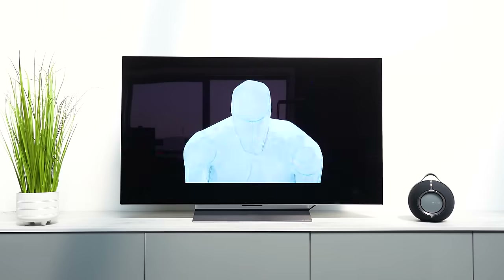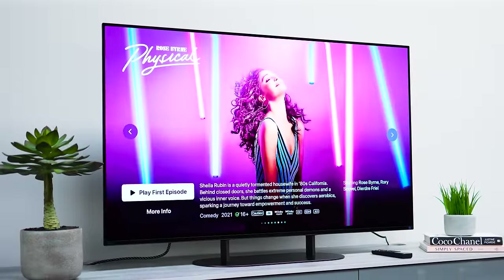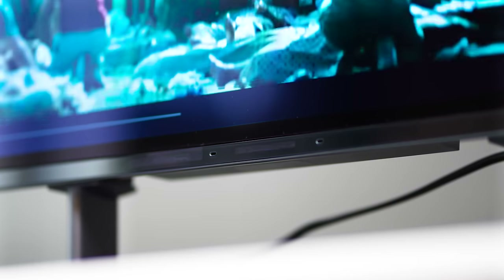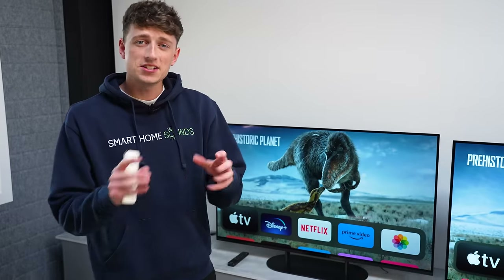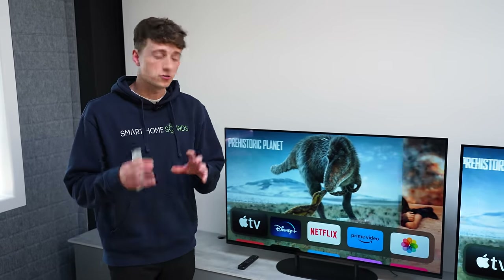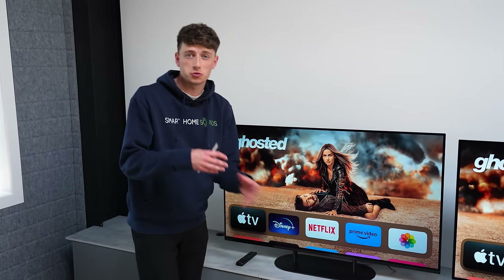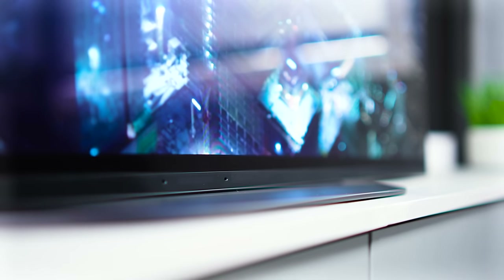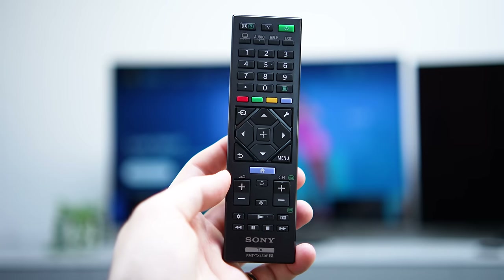Let's kick off with design. Both the C3 and the A90K are very nice aesthetic models, and with both you can choose stand or wall mounted. The A90K features Sony's one slate design with a very thin metal bezel. Its aluminium centre-plate stand lets you raise the TV to fit a soundbar underneath, or lower it flush to the surface. This TV also comes with Sony's premium backlit remote and a standard numbered remote.